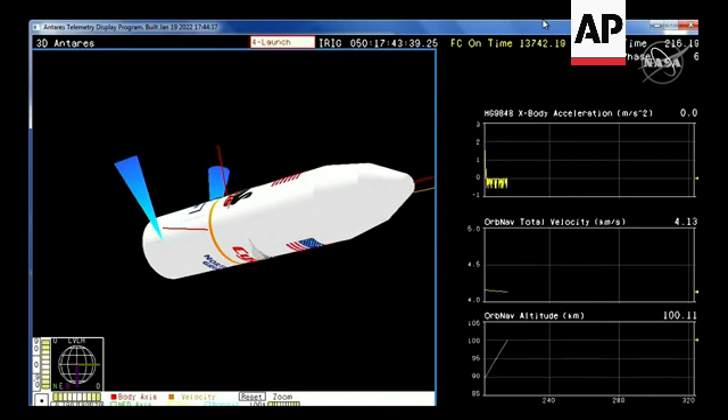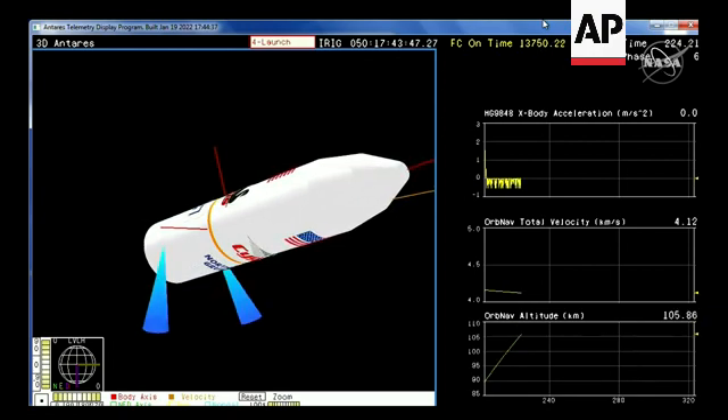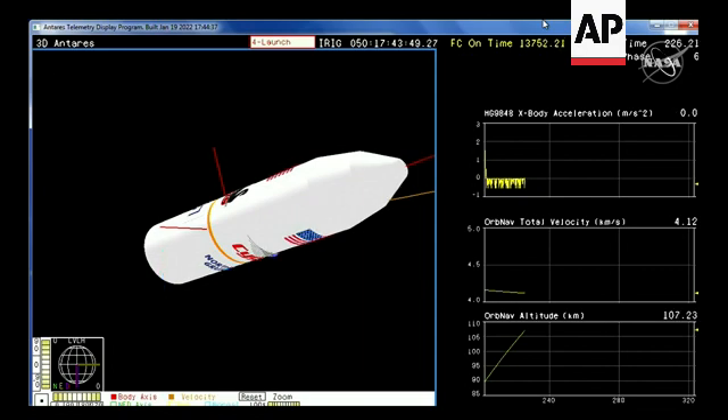As we lose sight of the vehicle, switching to our animation — there are some controlled firings of the interstage of the rocket. Everything continuing to perform as expected. Stage 2 ignition at 246. And the vehicle remains at a nominal altitude.